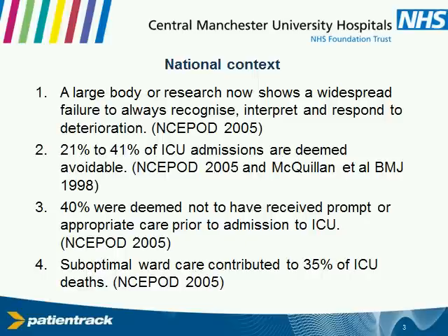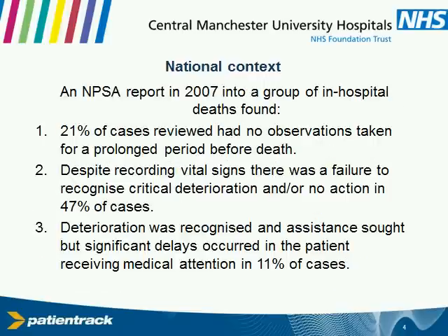Just to give you an idea of some national context, this is an international and a national problem. Certainly, probably since about 1998, we have had numerous reports through the literature from government-funded agencies about the fact that there's a whole number of patients who come to intensive care units who have actually been languishing on the wards for a number of days. The care prior to that, in terms of recording the observations, recognizing an abnormal observation, and responding to it, has been less than optimal. These reports continued, and some of these figures might be fairly shocking to you, but they do reflect a reality that's on the wards.